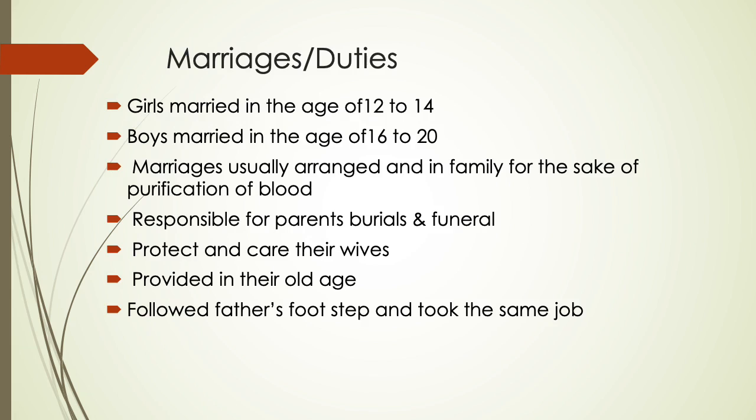Regarding marriages and their duties: girls married at the age of 12 to 14, and boys married at the age of 16 to 20. Marriages were usually arranged within the family for the sake of blood purity. Couples were responsible for caring for their parents.